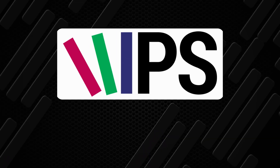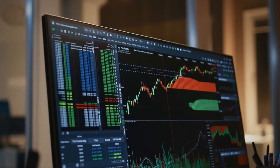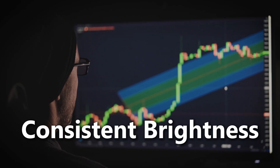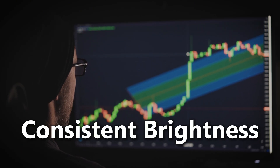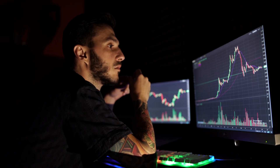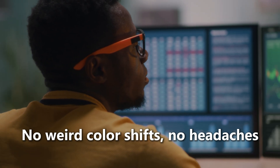Now enter the newest monitor technology: IPS — In-Plane Switching. This is game-changing technology. You get accurate colors, wide viewing angles, and consistent brightness even when you're not looking straight on. The older, cheaper TN panels look washed out by comparison, unless you're sitting in the perfect position — like you're trying to trade while holding a yoga pose. IPS monitors give you the clarity you need across multiple screens. No weird color shifts, no headaches.